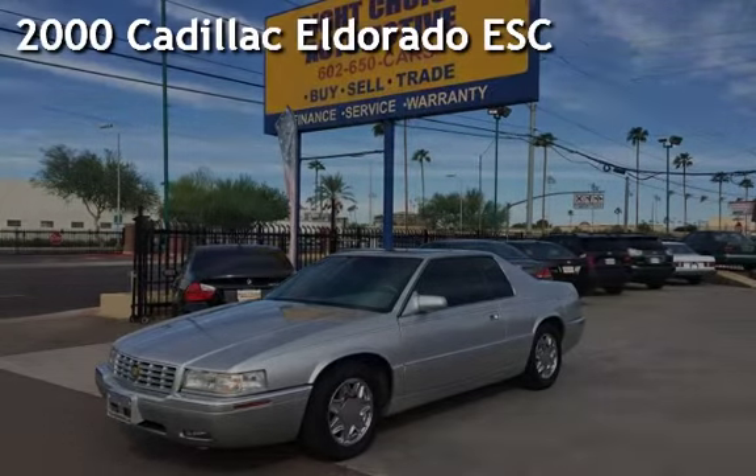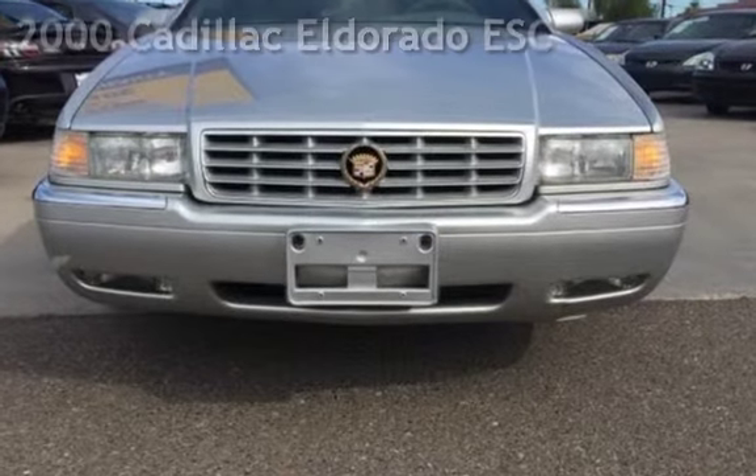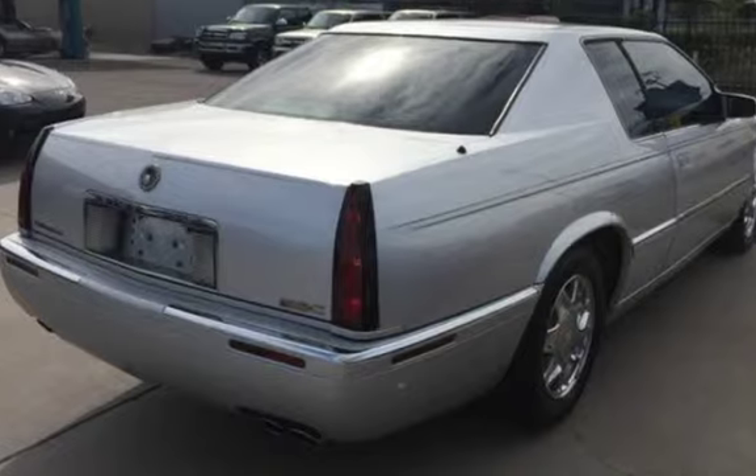Presenting a preowned 2000 Cadillac Eldorado ESC. This two-door coupe has an eight-cylinder, four-liter V8 engine, with front-wheel drive and an automatic transmission.